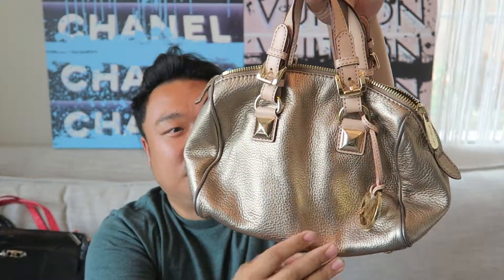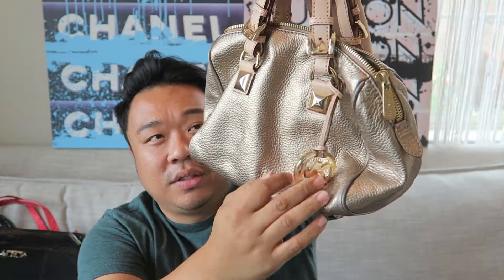This one I've also had for a little bit, but I just want to show you guys this again - this really cute Michael Kors satchel with the gold leather. There's a little Michael Kors dongle right there. Adorable little top handle bag.